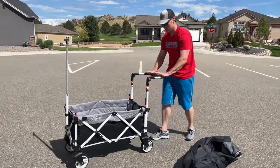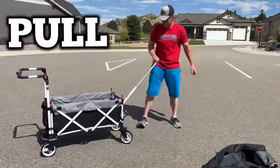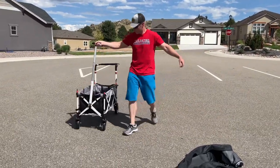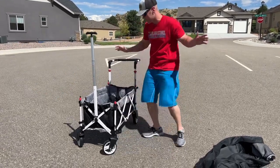Here you can see this is the push feature back here, and then here is the pull feature. It also has 360 swivel wheels on the front for easy turning maneuvers, as we just saw.